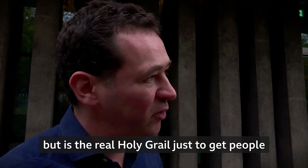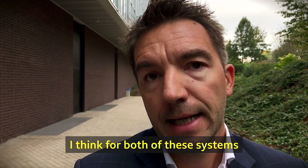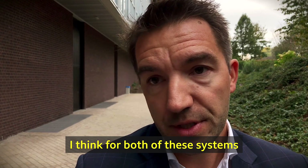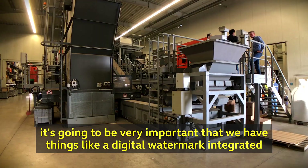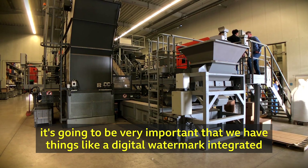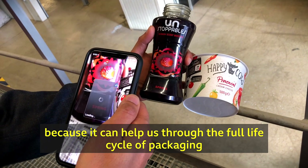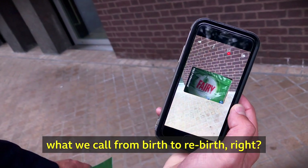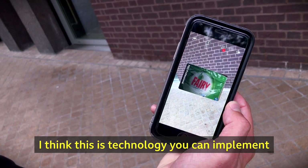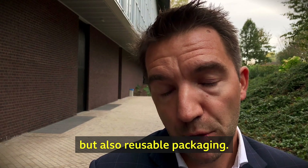The project is called Holy Grill, but is the real Holy Grill just to get people to reuse packaging a lot more? For both reusable or recyclable packaging, it's going to be very important that we have things like a digital watermark integrated, because it can help us through the full lifecycle of packaging — what we call from birth to rebirth. This is a technology you can implement on both recyclable and reusable packaging.